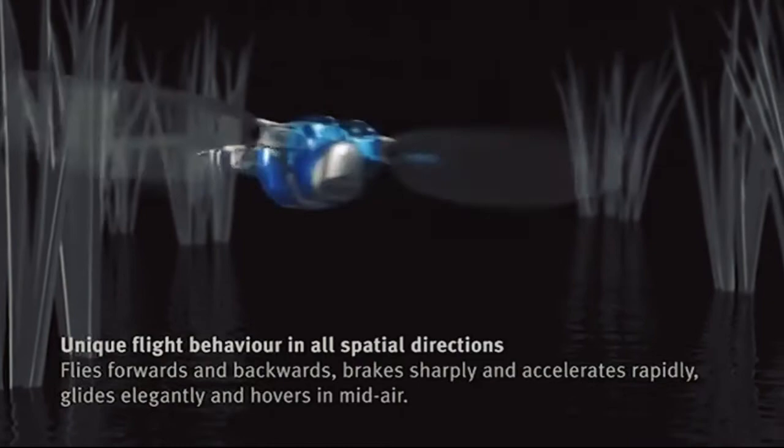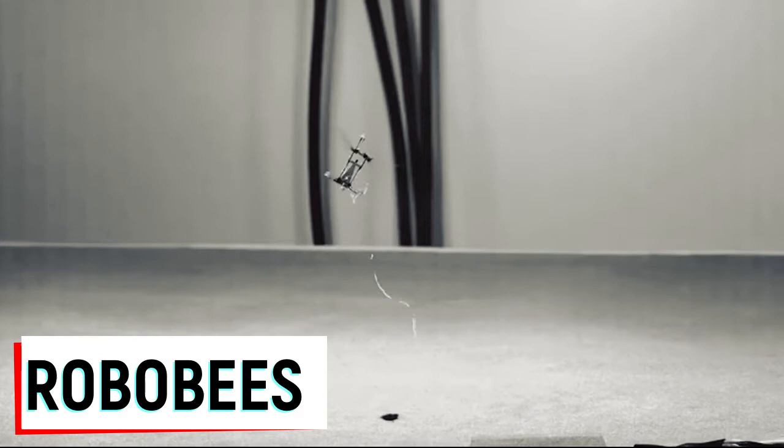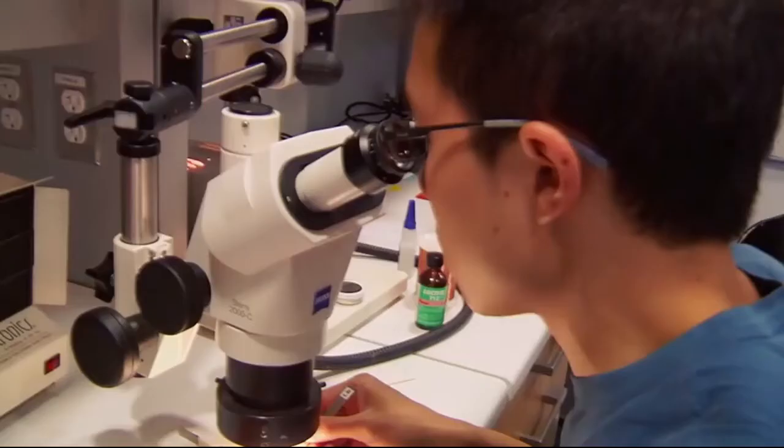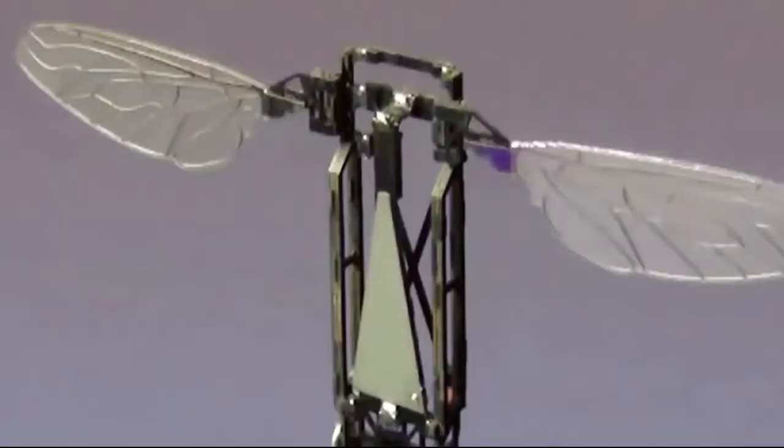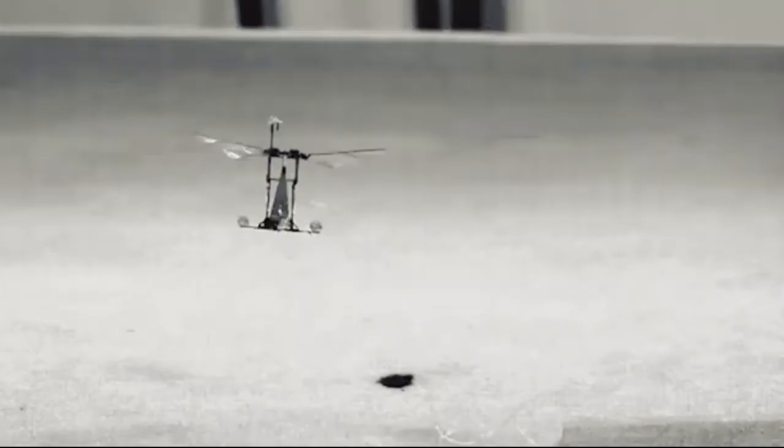Robo Bees. This tiny robot can be considered the smallest and lightest flying vehicle in the world. Not bigger than a stationary clip, it weighs 100 milligrams — that is to say, 0.1 grams. The robot has two moving wings and is capable of maneuvering in the air.